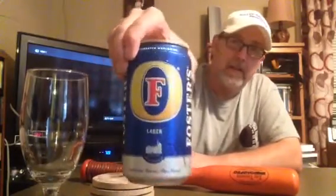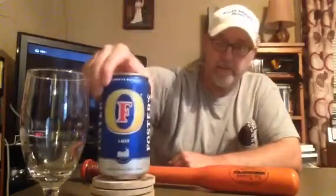Hello, I'm Jerry Fort, the Beer Review Guy. I have a Foster's today. A while back I did the green can, which was the premium ale. It was 5.5% ABV. It was really good, and I found this one here.